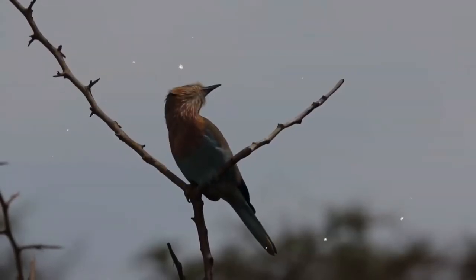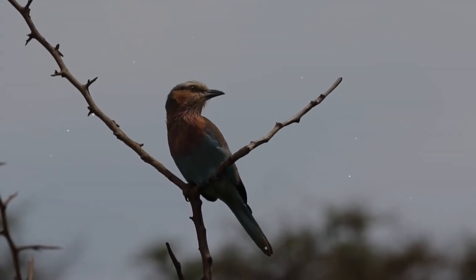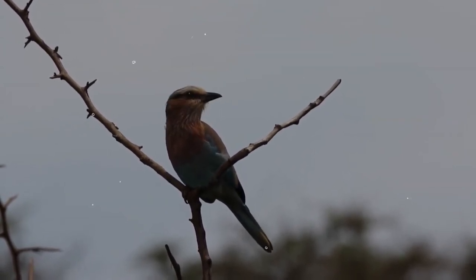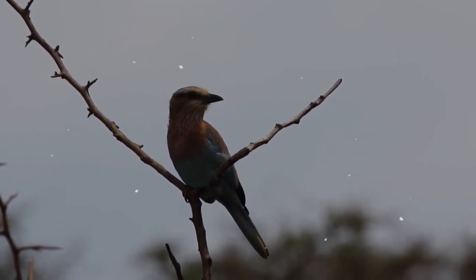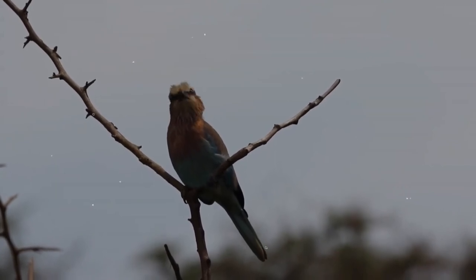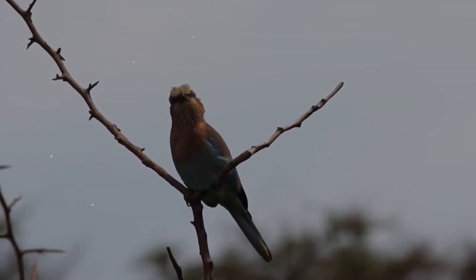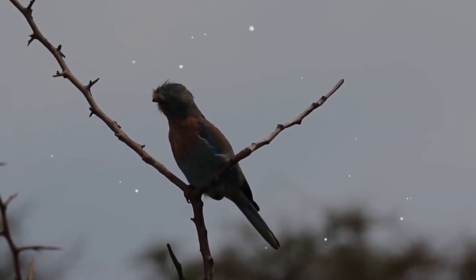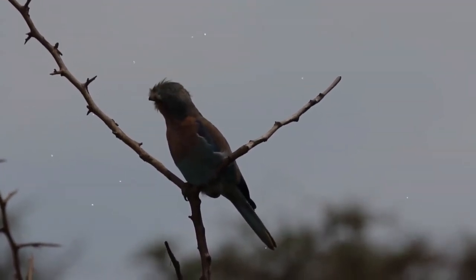Both subspecies have long black outermost tail streamers that are absent in juveniles. Lilac-breasted rollers are not sexually dimorphic, though males may be slightly larger than females. Juveniles, immatures, and adults have the largest alula feather dark blue, but the primary coverts and rest of the alula are azure.